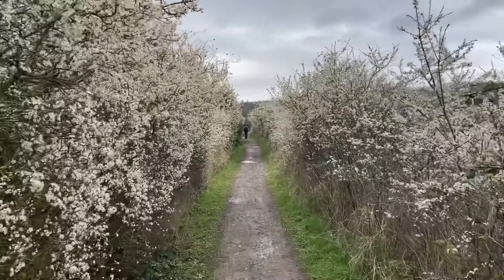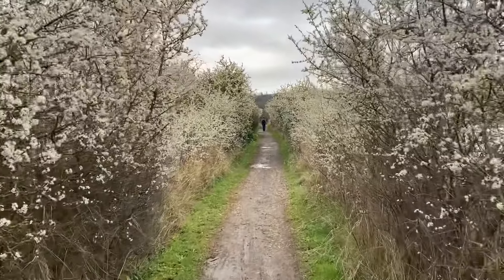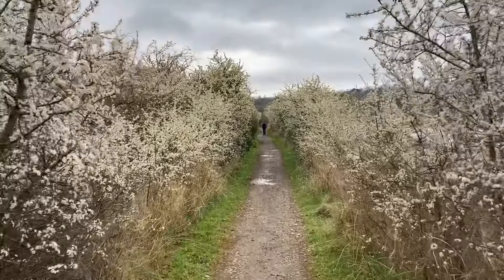You've got to love the hawthorn blossom coming out this time of year — a tunnel of it, beautiful. And that's the call of the chiffchaff — the first I've heard a few today actually.